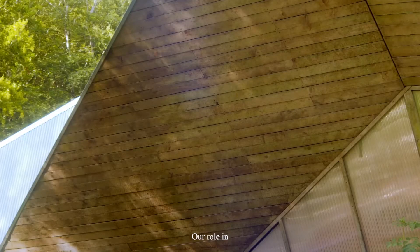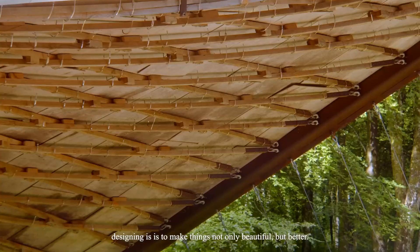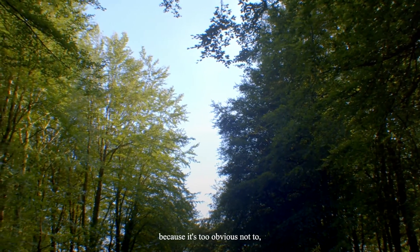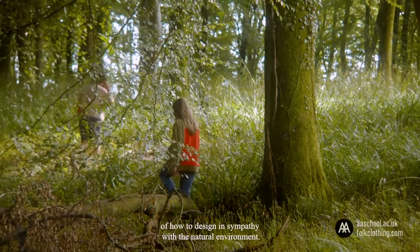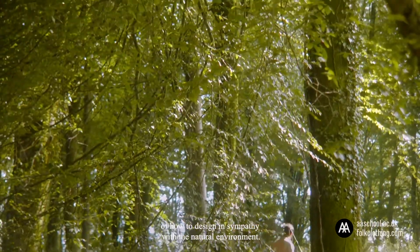Our role in designing is to make things not only beautiful, but better. What, with luck, will simply continue — because it's too obvious not to — to be forever this site's focus is an understanding of how to design in sympathy with the natural environment.